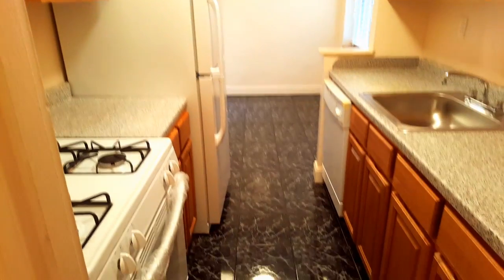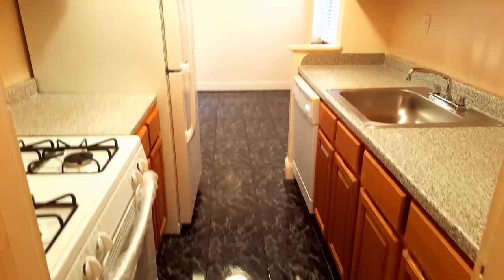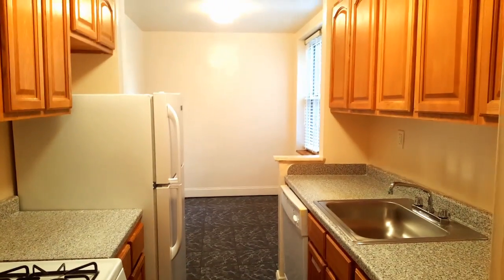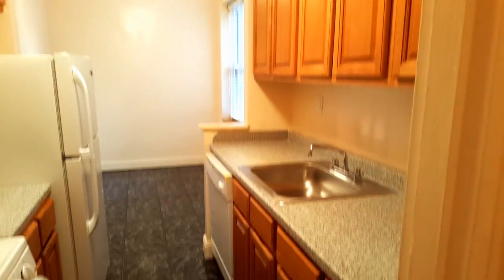And there is another closet. Beautiful kitchen with a dining area, a lot of cabinets, a lot of counter space. More cabinets, comes with a dishwasher. You can put a dining table here, and there is a window.